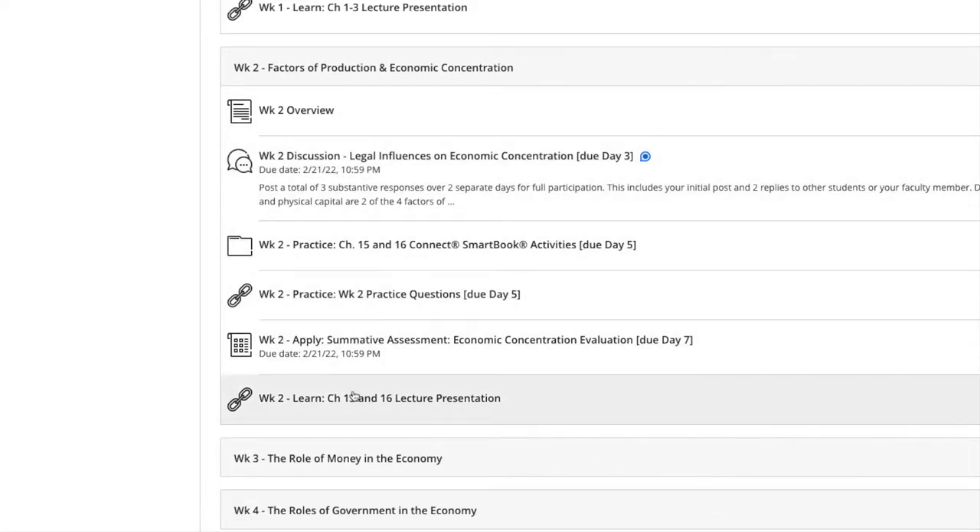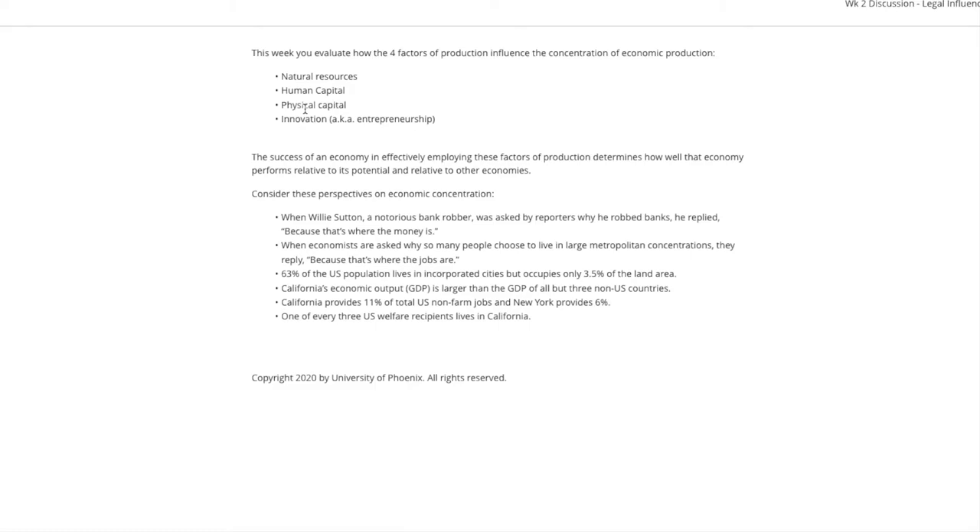You're going to be assigned all of these assignments starting on Tuesday, and everything is due on Monday — so you have one week to complete everything. For week two, let's go ahead and check out the overview. Once you click on it, it's going to give you a whole overview on what the chapter will be about.